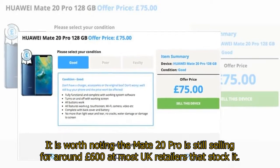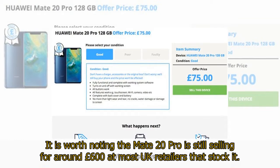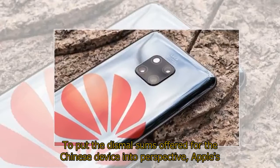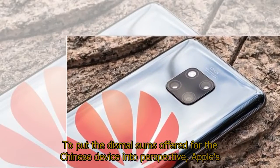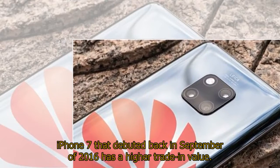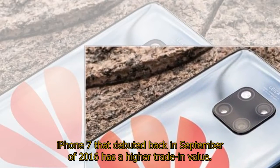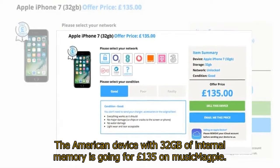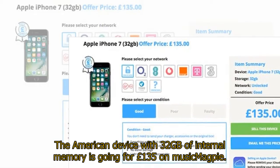O2 is similarly offering owners a maximum value of £75 for the 2018 flagship. It is worth noting the Mate 20 Pro is still selling for around £600 at most UK retailers that stock it. To put the dismal sums offered for the Chinese device into perspective, Apple's iPhone 7, which debuted back in September of 2016, has a higher trade-in value. The American device with 32GB of internal memory is going for £135 on Music Magpie.